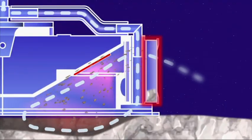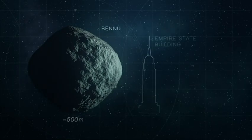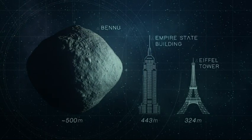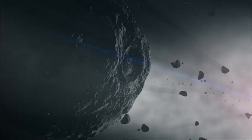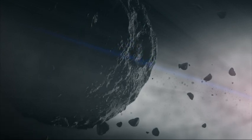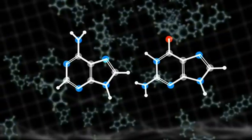It requires precision. OSIRIS-REx is the size of an SUV. Bennu is far taller — taller than some of the world's landmarks, and wider. The asteroid itself is of a type that is unusual, and we don't really know what it's made out of.